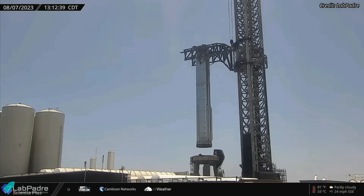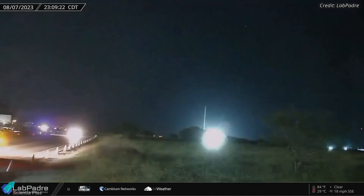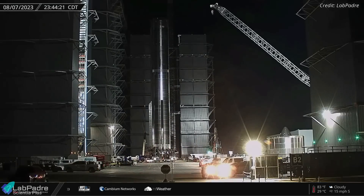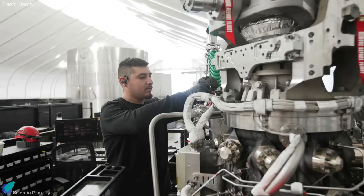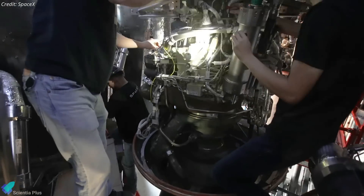Following the static fire test, SpaceX lifted Booster 9 off of the orbital launch mount and sent it back to the build site for final inspections, repairs, and upgrades before the next orbital flight test. SpaceX needs to figure out what was wrong with the four Raptor engines that shut down prematurely during the static fire test.